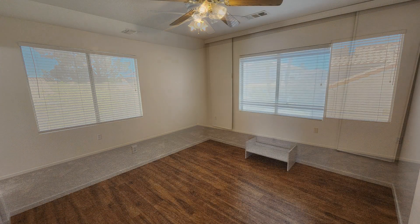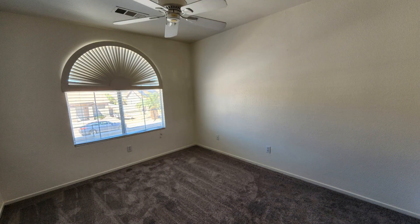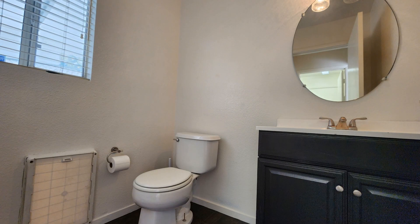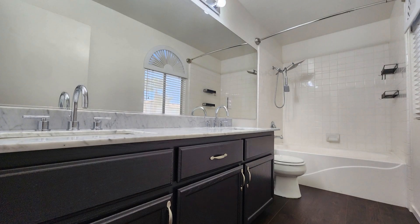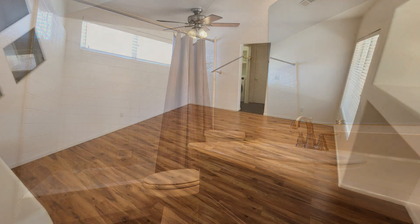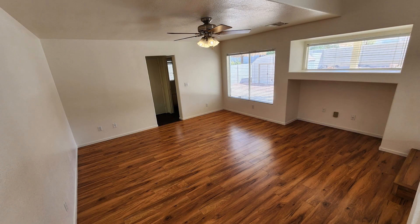It boasts high ceilings in the living area and lovely laminate floors throughout the kitchen and family room. The spacious living room provides an ideal setting for relaxation and entertainment, with a large window that bathes the space in natural light.